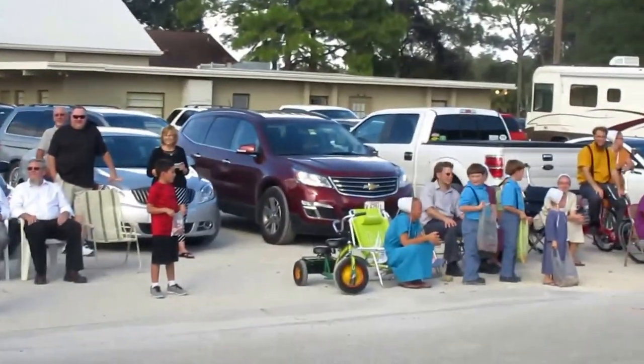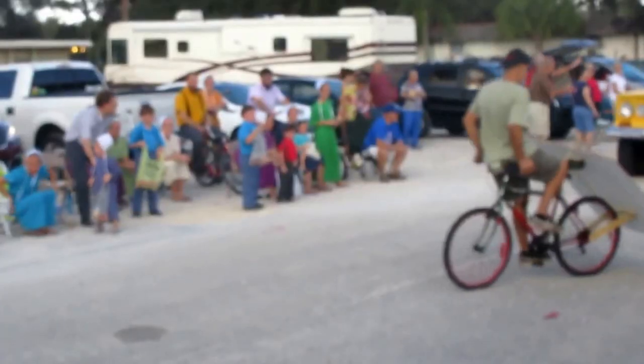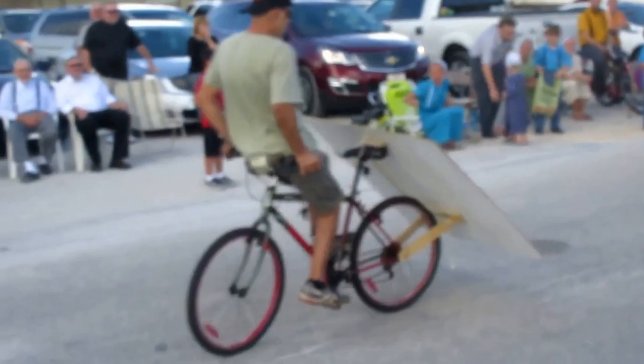Tractors are big business here in Pinecraft. Here's an International. This guy's riding his bike backwards.